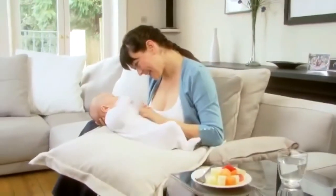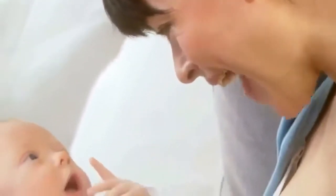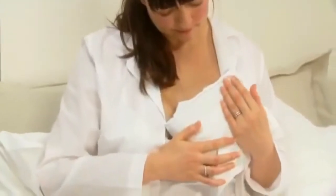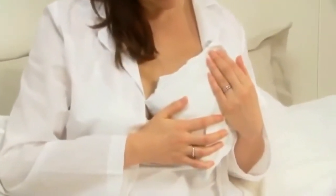As the milk comes in during the first week, it's normal for breasts to feel hot and uncomfortable for a few days. Cold compresses applied to the breasts after feeding can be soothing and will help reduce the swelling.